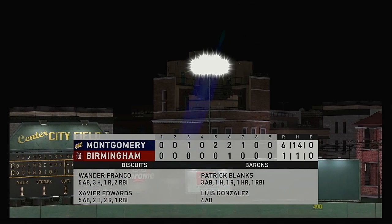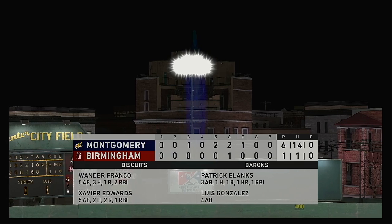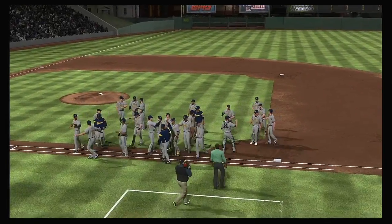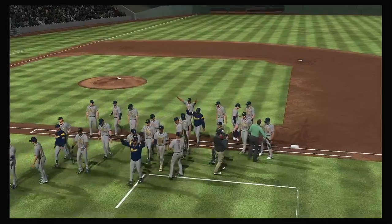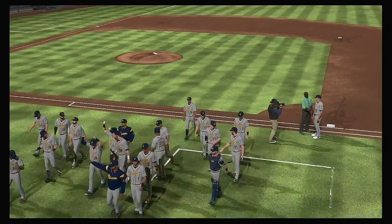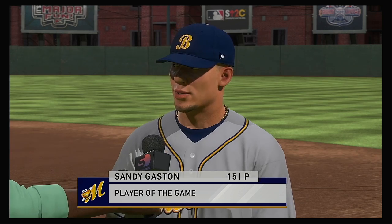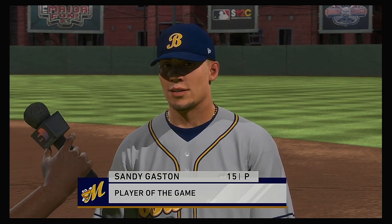One more look at the final line score to see the great pitching performance that led his guys to the victory. A very important outing turned in on the mound — he was a big factor and is the recipient of our Topps Player of the Game Award.